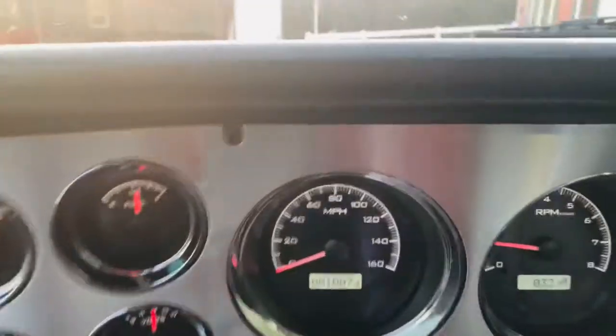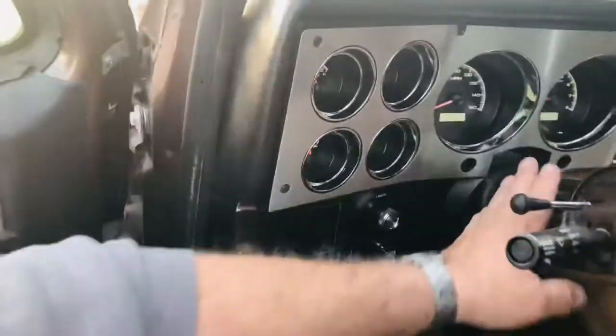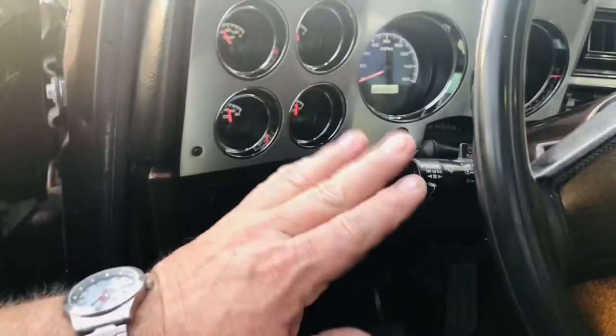The truck has 1,007 miles since a complete frame-off restoration. It has a Dakota digital dash, vintage air, and a brand new tilt column.